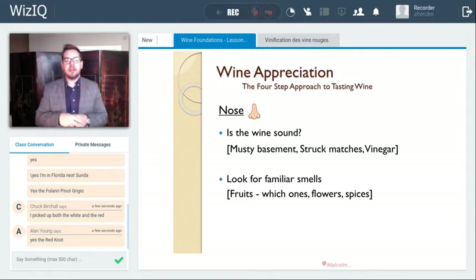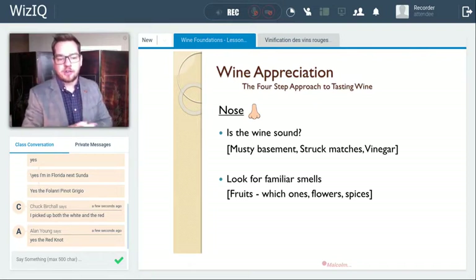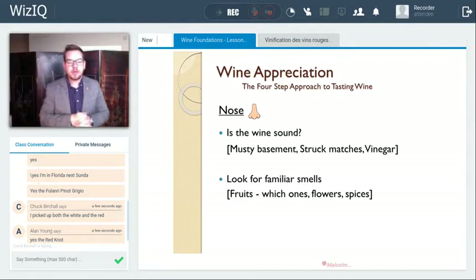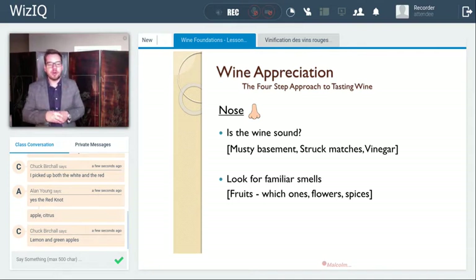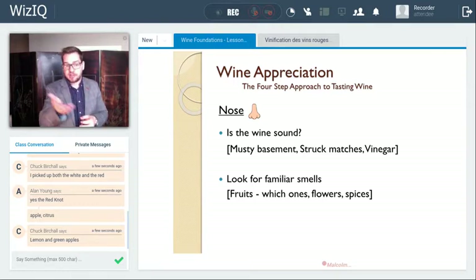What aromas are you getting on your Fulneri Pinot Grigio? Apple — great. So apple, citrus, lemon, and green apples. You're perfect. You guys are right in tune. It's a fairly simple wine, about $13 or $14. So it's not going to have a lot of distinct, unique aromas, but it clearly has a lovely apple and citrus nose.